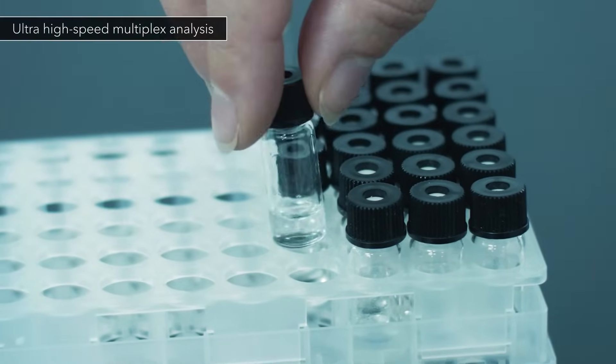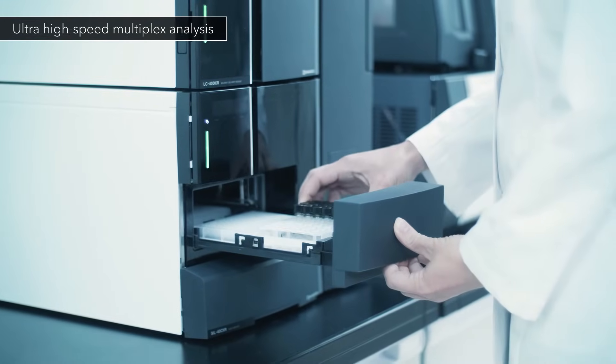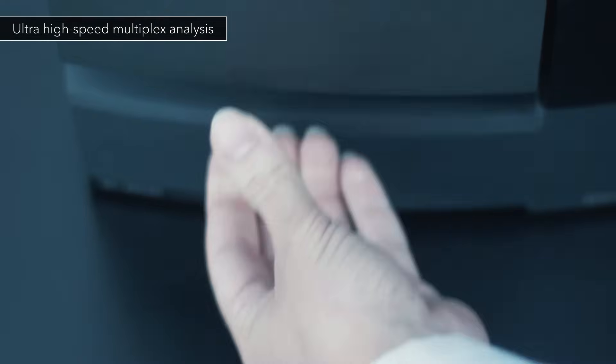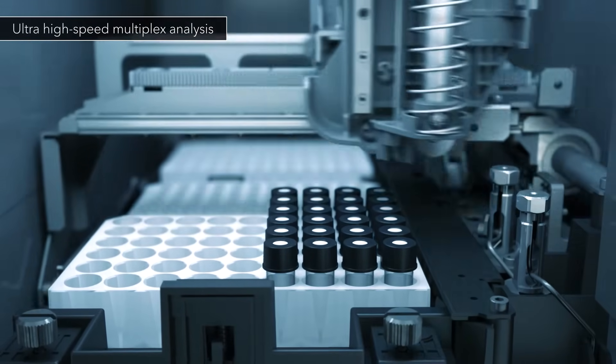The new Nexera series maximizes an analytical laboratory's output, enabling the ultimate in high-speed multiplexed analyses. The autosampler offers a sample injection time of less than 8 seconds, greatly reducing the processing time for multiplexed analyses.